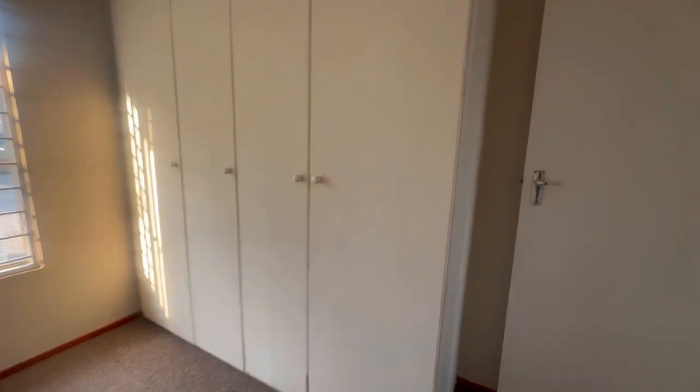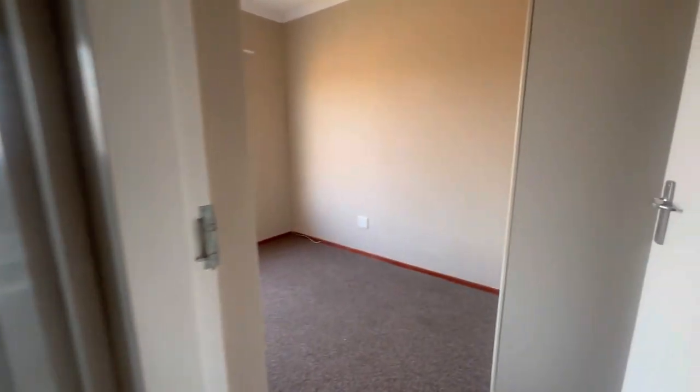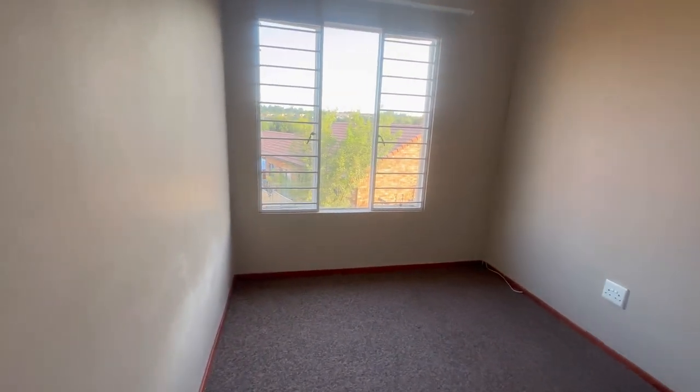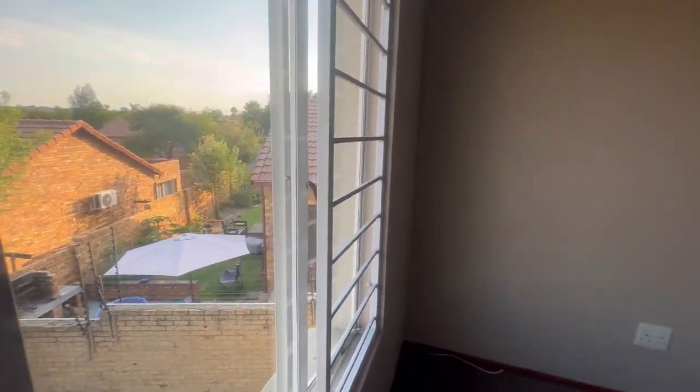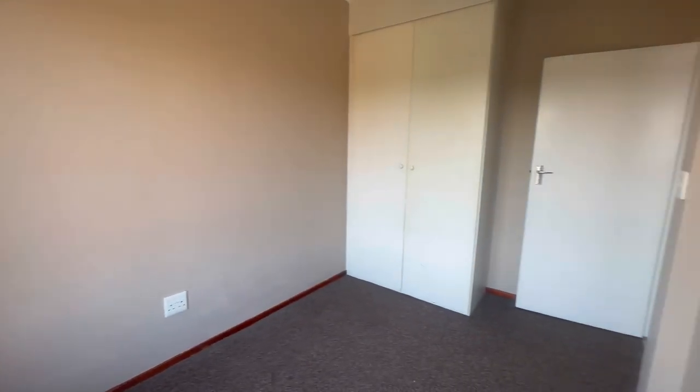The first bedroom has built-in cupboard space. Then let's head to the second bedroom — it's more or less the same size as the first, except the first one has more cupboard space than this one.